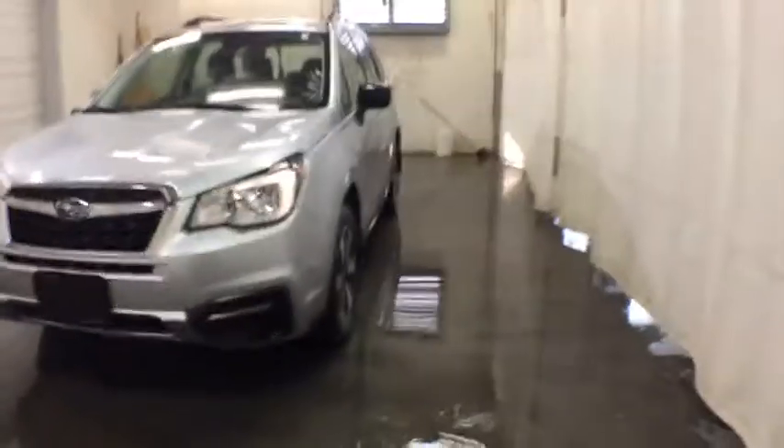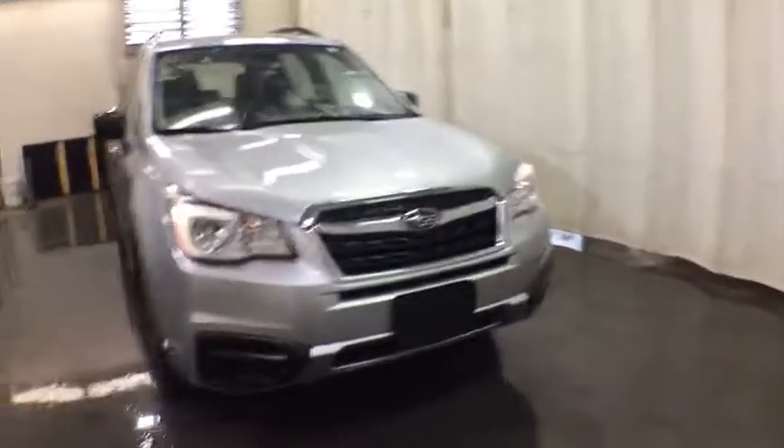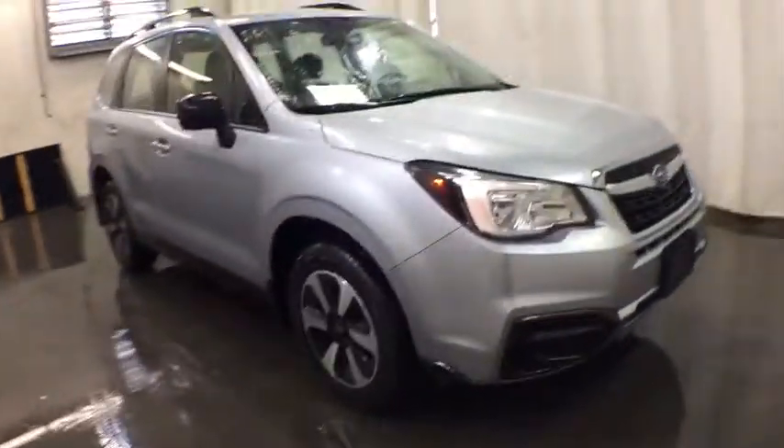Come test drive the 2017 Subaru Forester. The Subaru Forester is a sensible, practical and affordable vehicle. It has an impressive, comfortable ride and handles well. This vehicle has less than 20,000 miles.